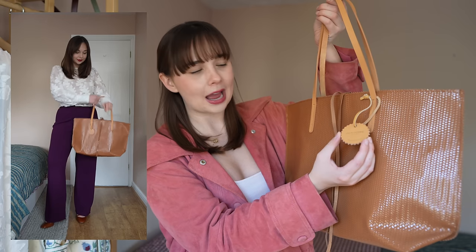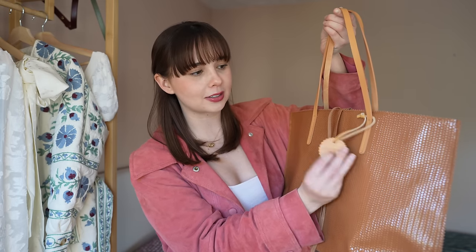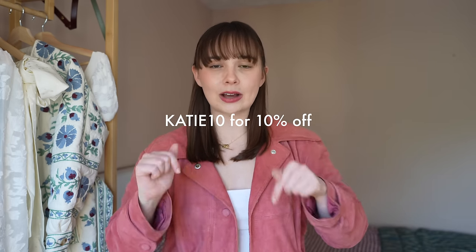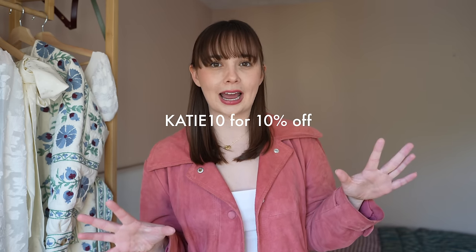It's also got this little tag with the branding — it says Jack Gomme Paris, made in France. I couldn't mention a French brand without giving you a little discount code: if you use the code katie10, you can get 10% off your first order. I will leave the details of my bag as well as their website down below. Thank you very much to Jack Gomme for sponsoring. Now let's get straight into the Cezanne pieces.